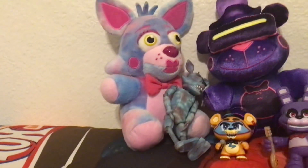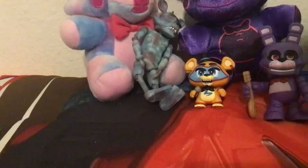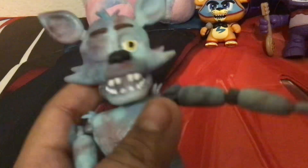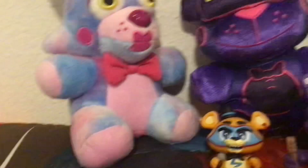Let's look at this tie-dye Foxy first. On its lap we have a tie-dye Funtime Foxy, and this one here is tie-dye Foxy. Some people say it's a USA color, but yeah, it's a nice one.